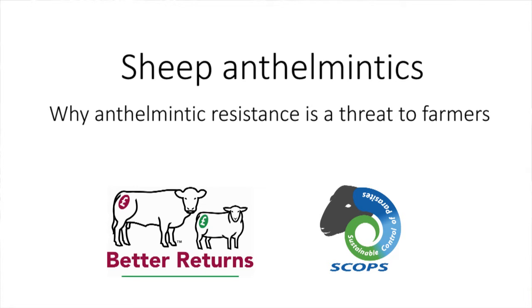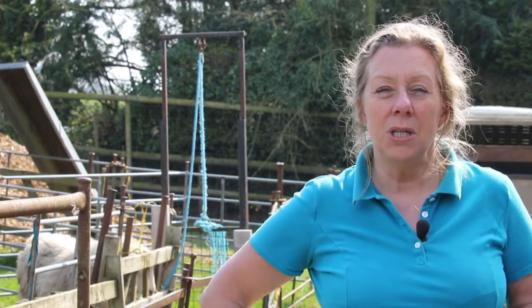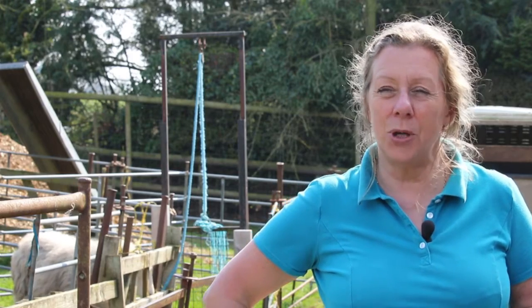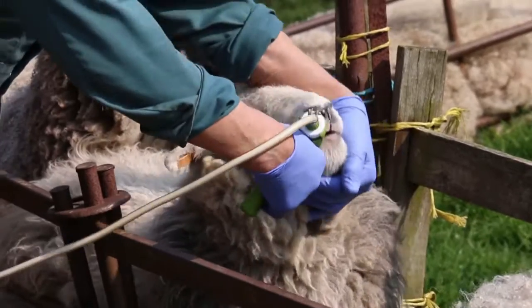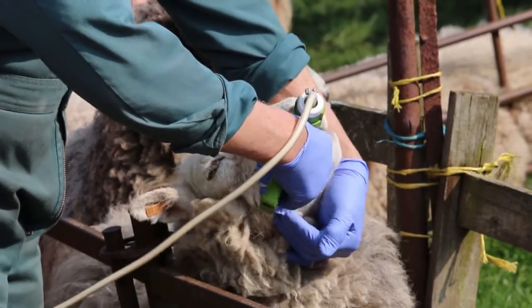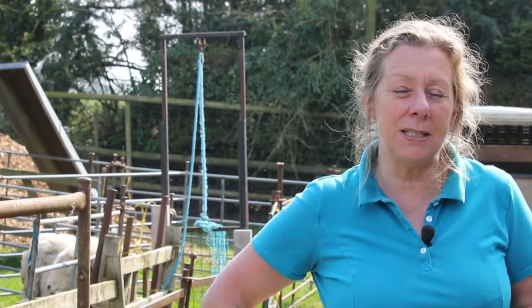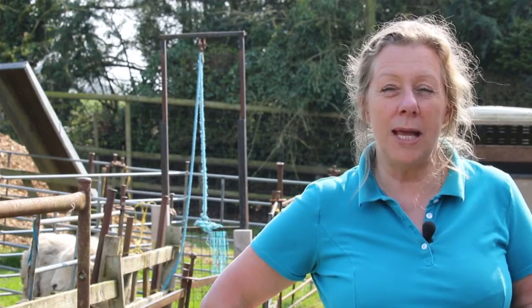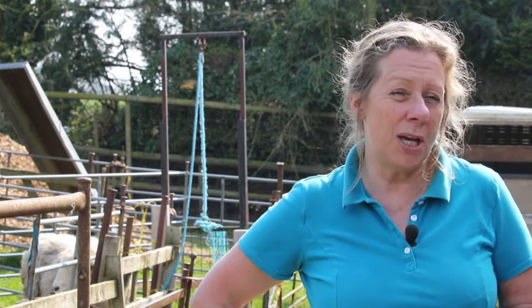Anthelmintics, or wormers as we more commonly refer to them, are a really important part of our ability to control worms. No matter what we do, most sheep farmers will need to use these products at some stage during the year. We obviously want to use them a little more sparingly than perhaps we have done in the past, but we also need to make sure that these products, when we do use them, are highly effective. If they are not, we will end up with the sort of damage to lambs that will reduce their growth rate.